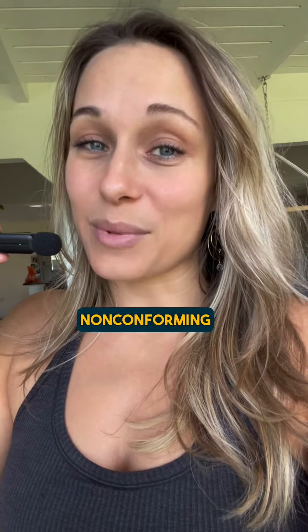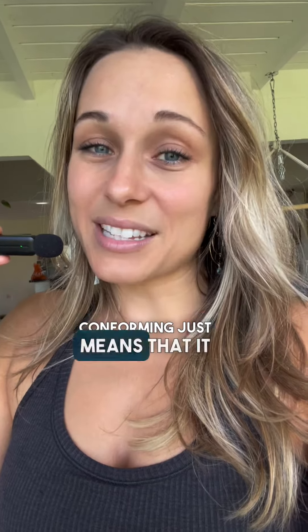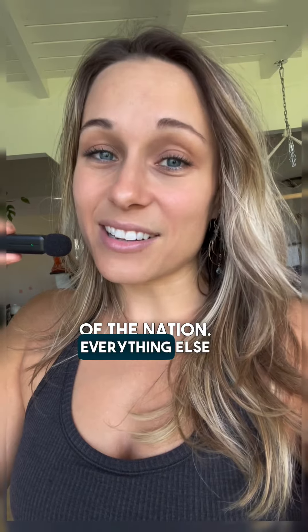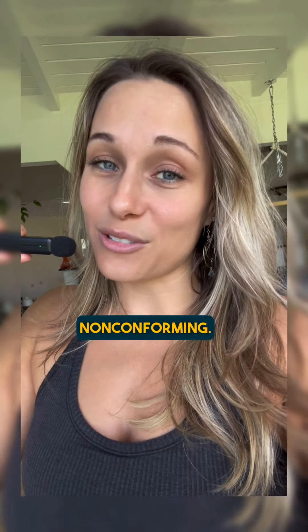Conforming and non-conforming loans. Conforming just means that it fits Fannie Mae and Freddie Mac's criteria and guidelines. Fannie and Freddie are government-backed entities and they are the largest note buyers of the nation. Everything else outside of their guidelines is non-conforming.